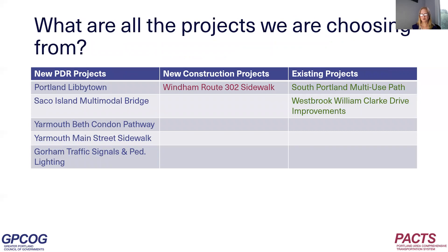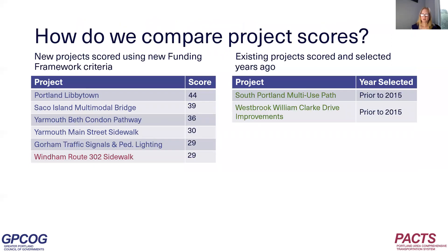To see it all in one place, the projects we're choosing from this year are organized in one table. The column on the left lists the five new PDR projects ready for federal funding. The column in the middle lists the one new construction project, and the column on the right lists the two existing construction projects. The two existing construction projects went through an application and scoring process years ago, so we can't directly compare their scores, but it's helpful to remember those projects did go through a selection process.